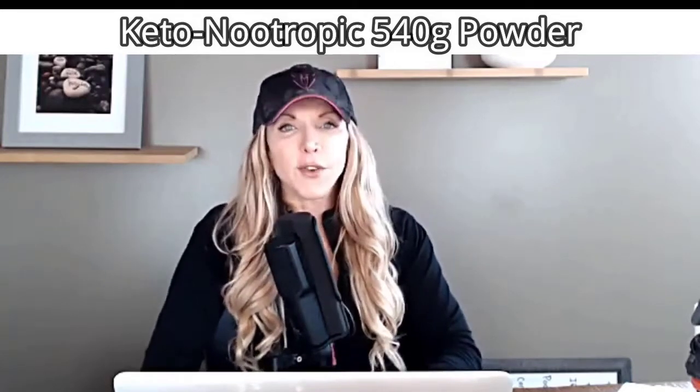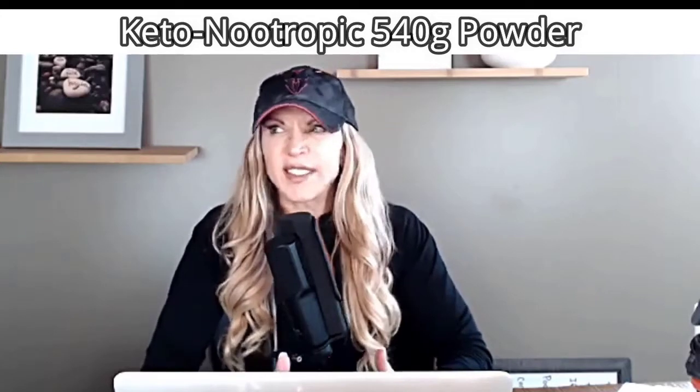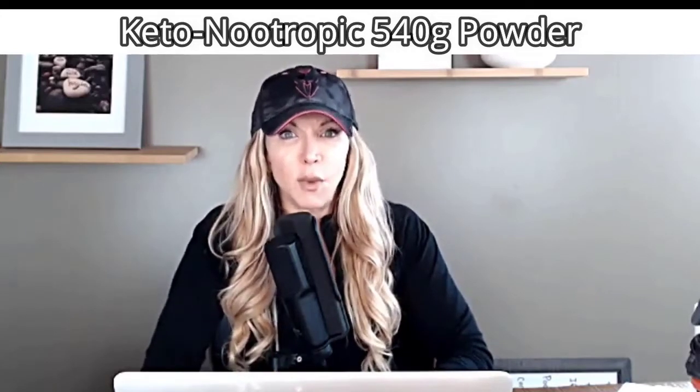So when Designs for Health came out with their keto line, I thought I'd give it a try. First of all, it tastes like Tang, so I'm immediately addicted. I put a scoop in my water every day just to make my water taste better and to give me a little something different, because you all know you get sick of water.